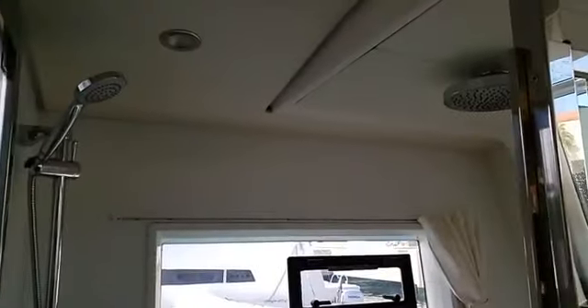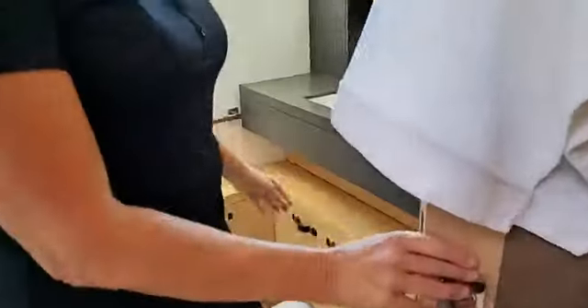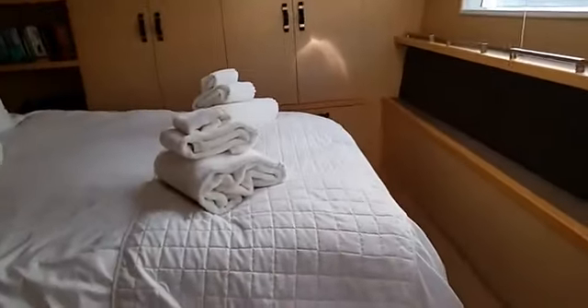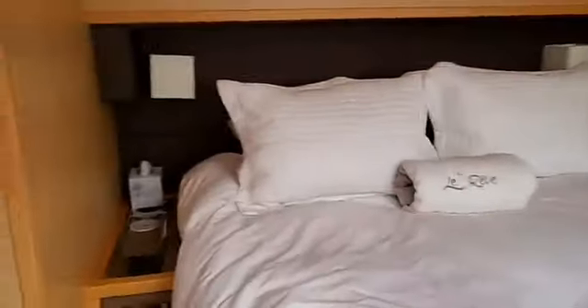There's one shower head here and another over there. There's also a separate entrance into the cockpit from this bathroom, and it closes for privacy when needed. We have double sinks and double vanity — lots of room. We have fabulous robes so you can wake up in the morning, slip into your L'Rev bathrobe and enjoy your coffee. There's a little love seat if you choose to relax, and a small desk in case you have a conference call or need to send an email.